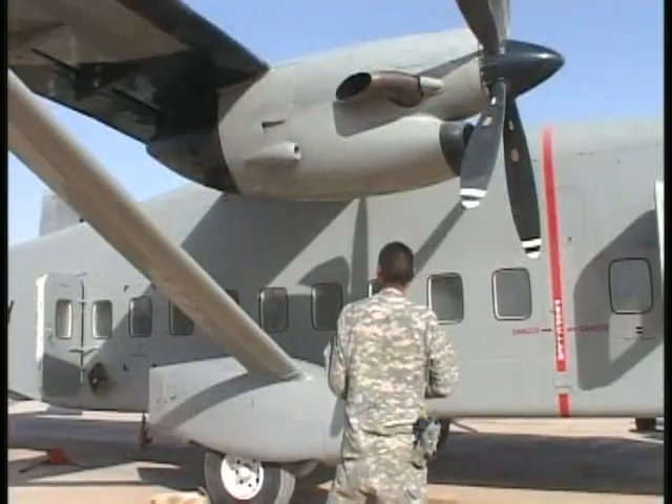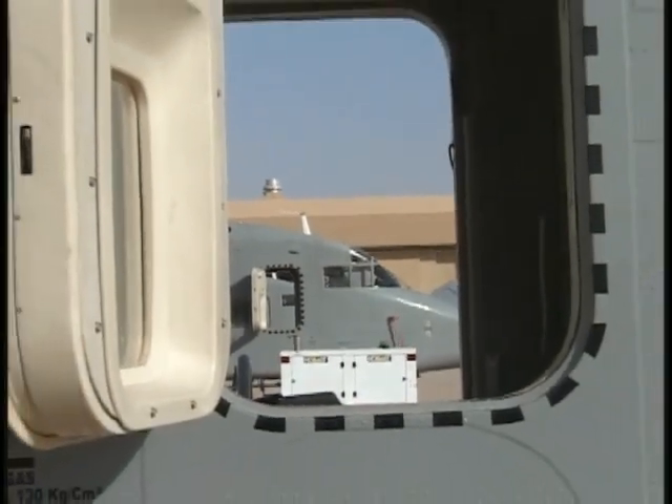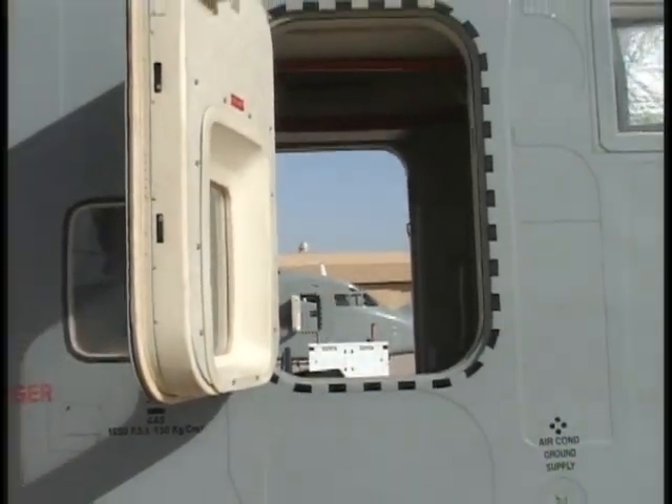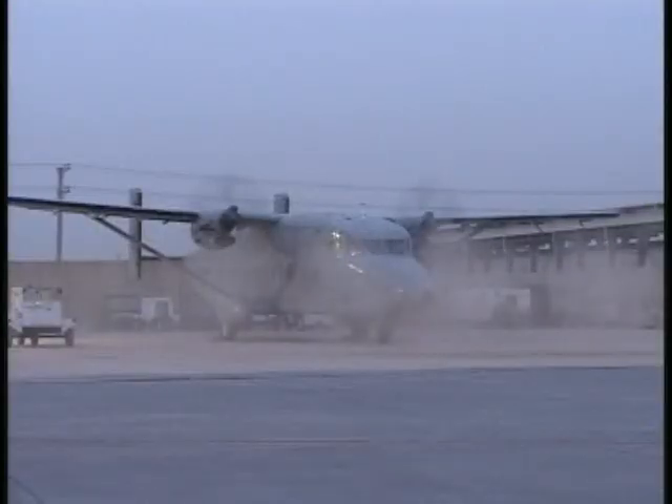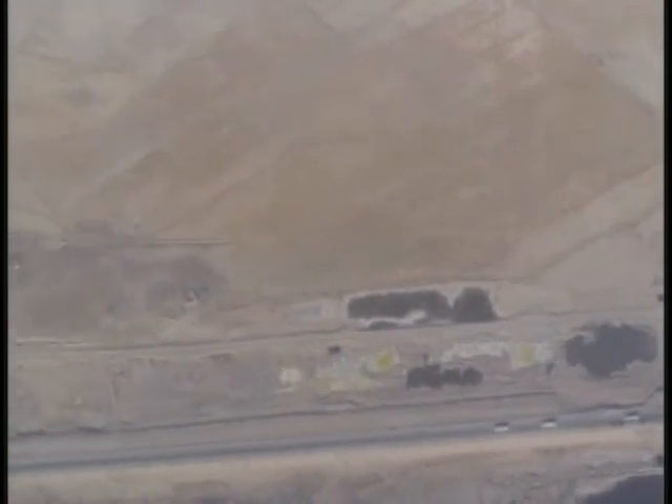The Flying School Bus, the Minivan with Wings, the Flying Salmon — these are names commonly given to the C-23 Sherpas flown by F Company, 1st Battalion, 207th Aviation Regiment. These Alaska Army National Guard soldiers fly the Sherpas around Iraq in support of Coalition Ground Forces.